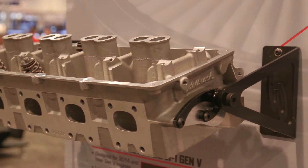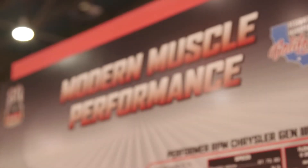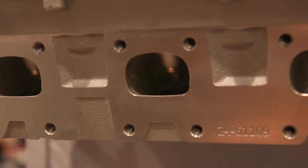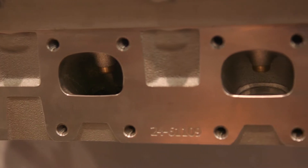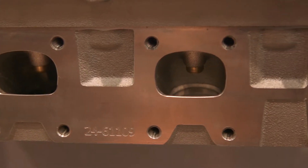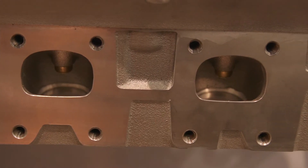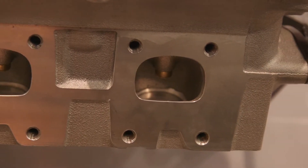Made out of the same A365 aluminum that we make all our products in, with helicoils, hardened seats, bronze guides, conical style beehive type springs on it. These cylinder heads are a direct bolt-on stock replacement but a performer RPM level style head.